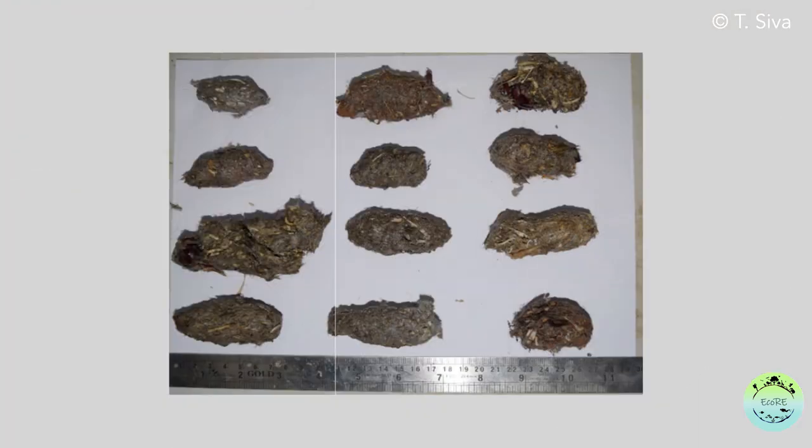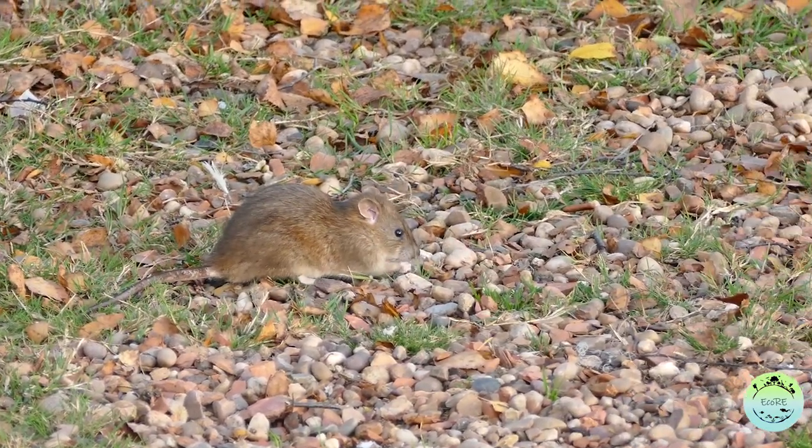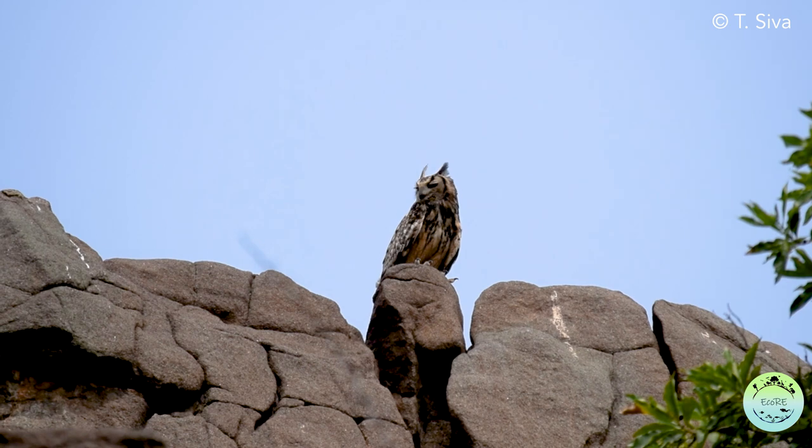Interestingly, most of the pellets had remains of more than one prey item, which suggests that owls eat more than one prey every day. It is important to note that the diet of these owls consists mainly of rodents and insects which are absolute pests on agricultural fields. What a great role the owls must be playing in controlling the population of these pests.